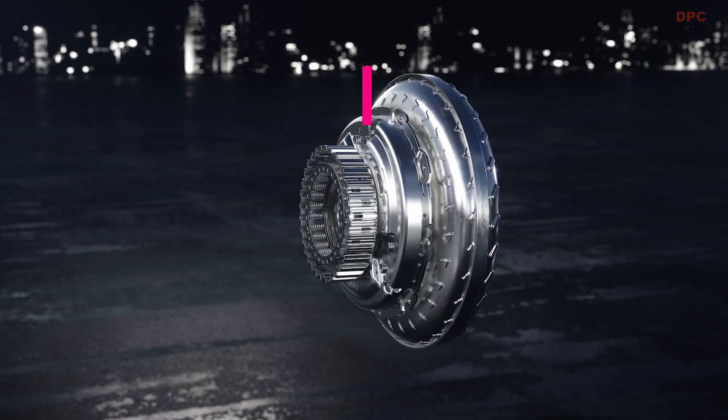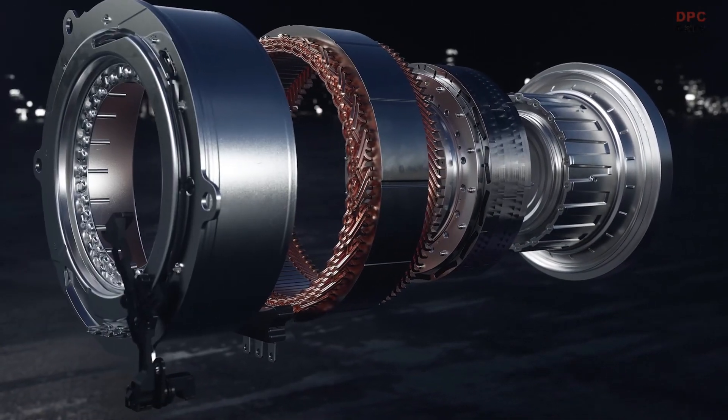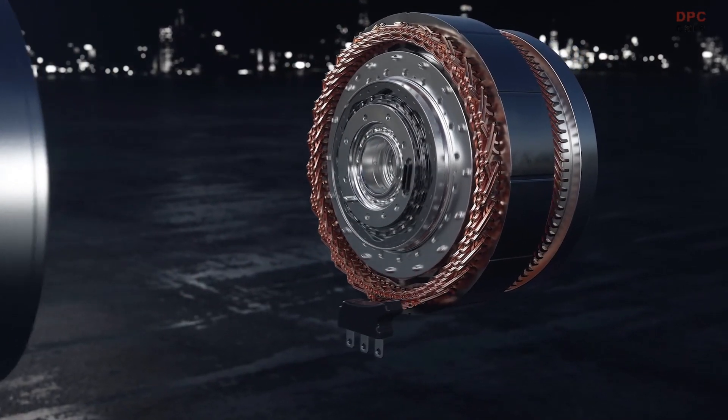In the newly developed hybrid drive head, the C-Class can achieve a drive power of up to 95 kW, an even higher recuperation power, and a maximum torque of 440 Nm.